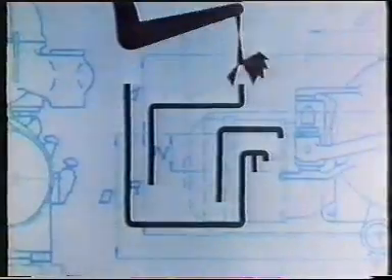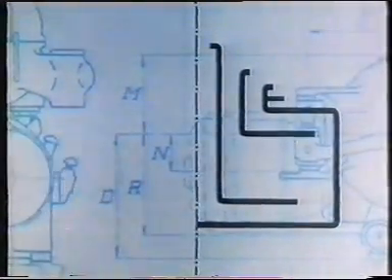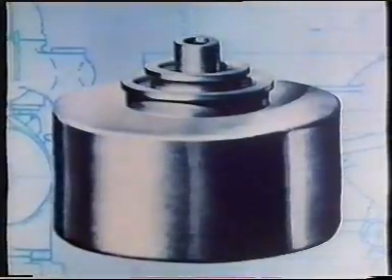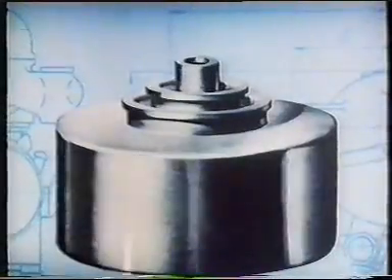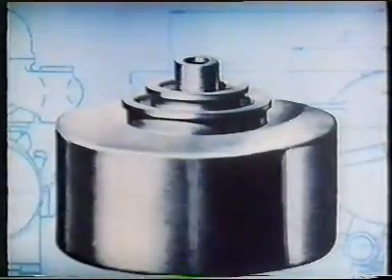Suppose we take a balanced tank and rearrange the component parts so as to permit rotation. Faster and faster and faster — the centrifugal force becomes greater and greater. Now let's see what happens inside the rotor, the so-called bowl, during the separation process.